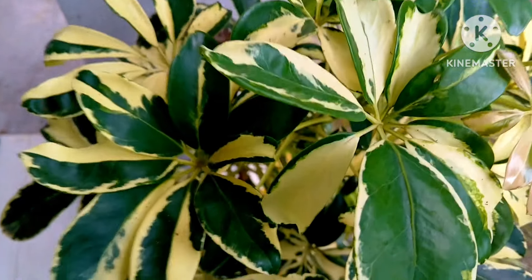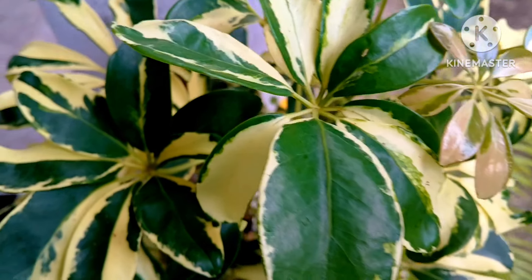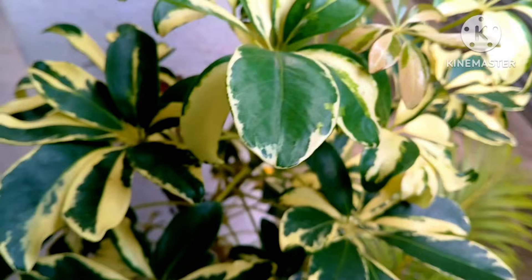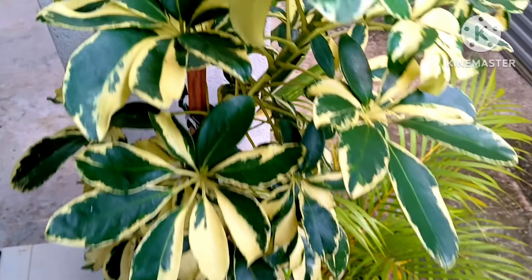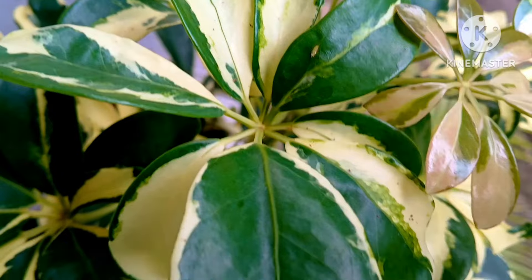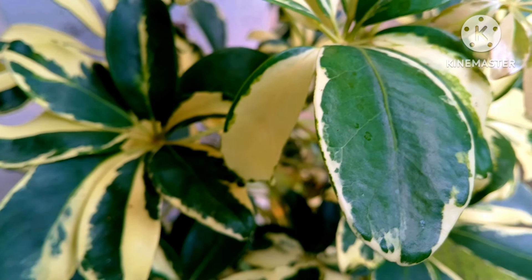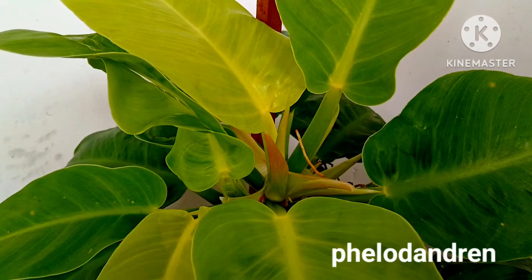Umbrella plant also grows well in the shade — it loves partial to medium sunlight, grows tall, and grows from stems. A very easy to maintain and easy-growing plant. Beautiful umbrella variegated leafy plant.